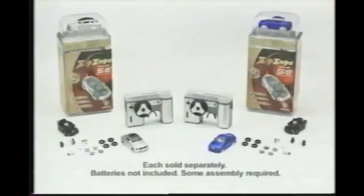You can race six cars at once. Zip-Zap's SE Micro-RCs come as shown. Each sold separately, batteries not included. Some assembly required.